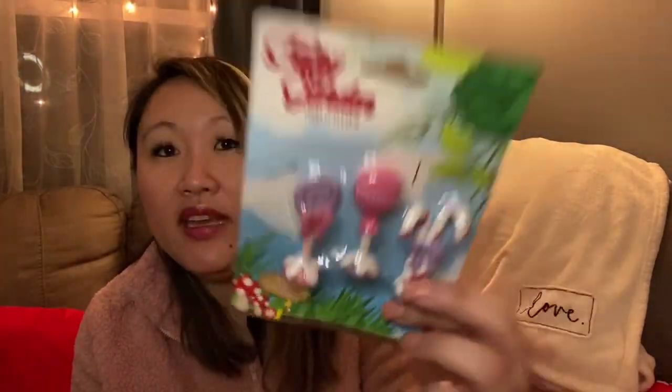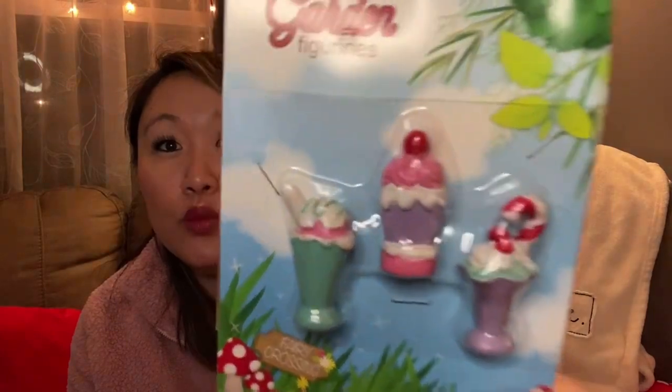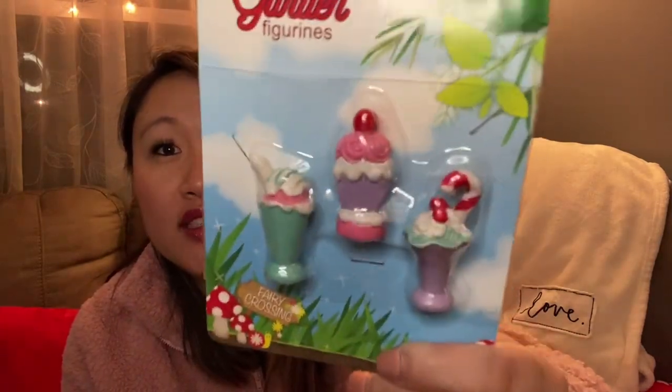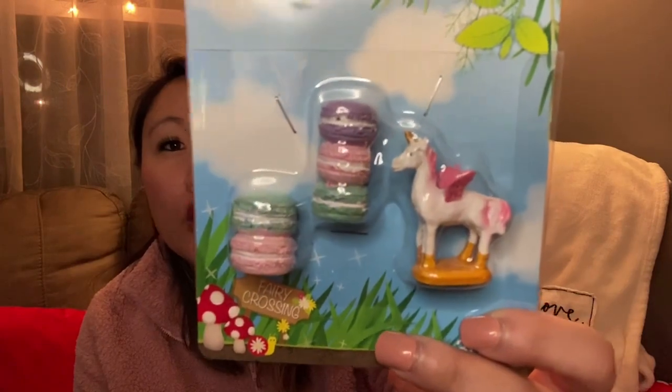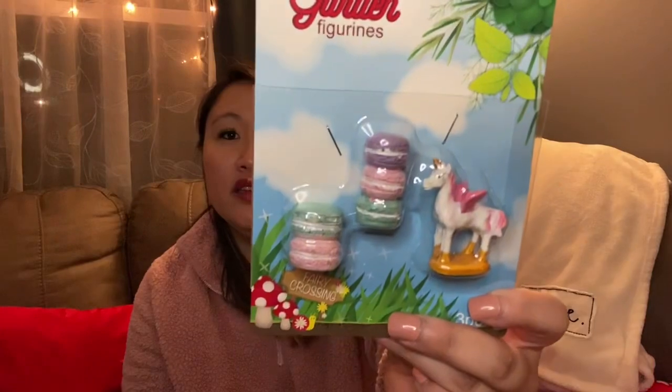I went with the sweets theme. They have little lollipop signs that say 'Welcome,' and a candy cane one that feels a bit odd — I think they're going for peppermint. I picked up little milkshakes and sundaes, which are adorable, and a piece with little macarons and a tiny unicorn. I've never seen them do pieces this tiny with little baked goods before — really cute.